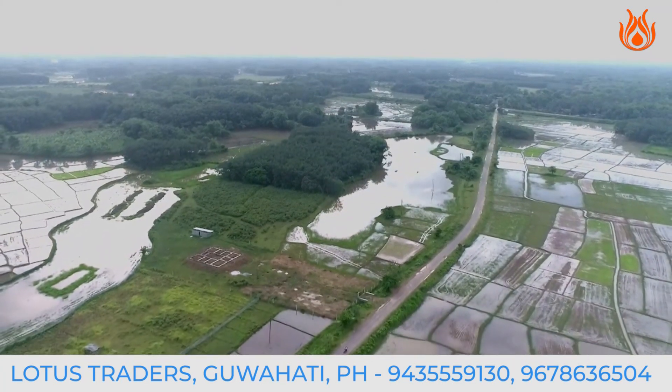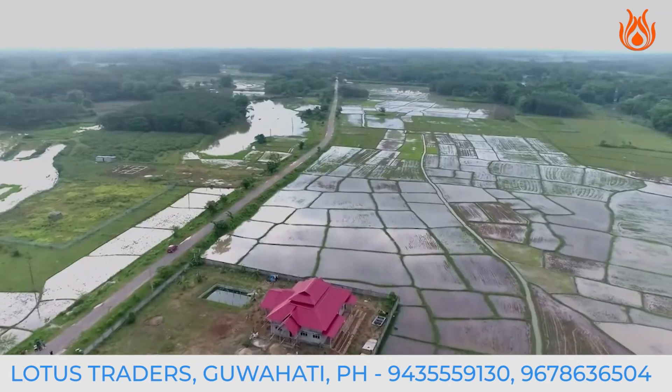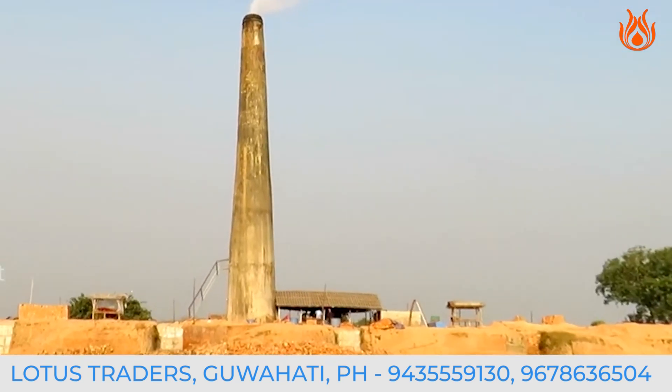Hello everyone, and welcome back to Lotus Traders Today. We have an exciting topic on where the age-old Itabhata meets the modern manual brick-making machine.